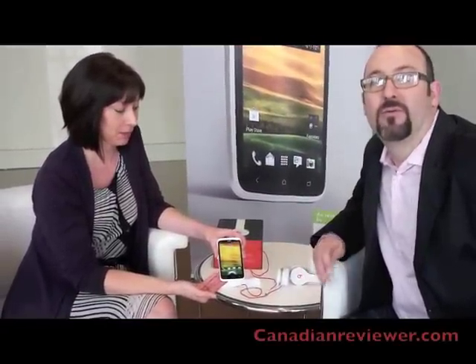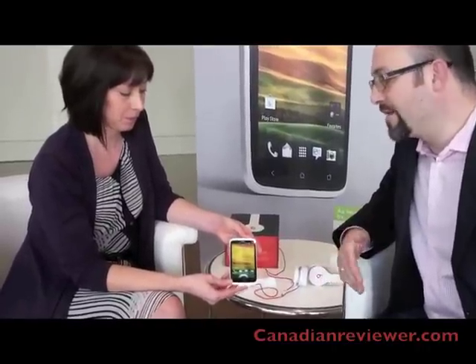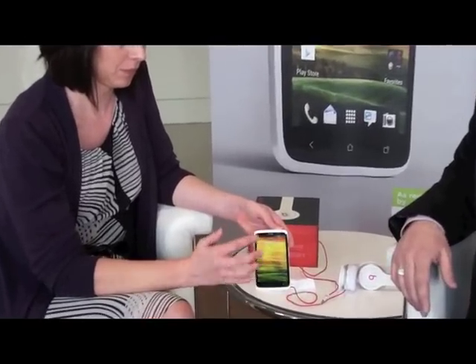This is the HTC One X from Rogers in Canada, running on Rogers' 4G LTE network. It's HTC's flagship device for the One Series. The HTC One Series really stands for premium design, amazing camera, and authentic sound.